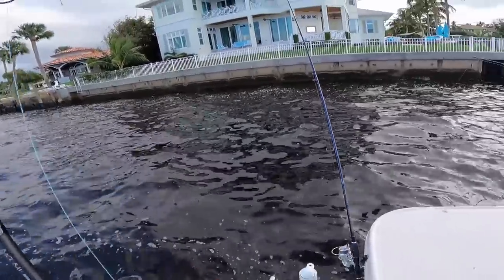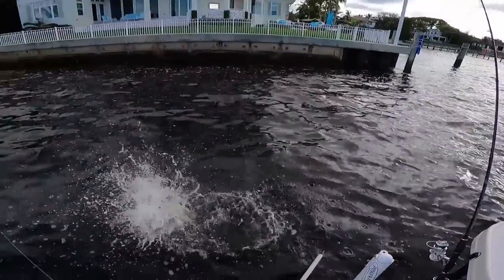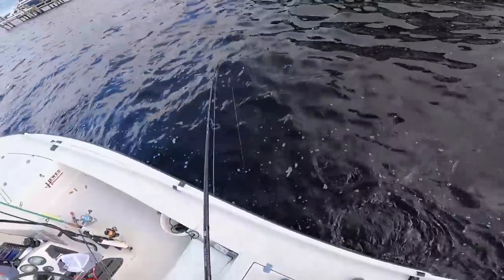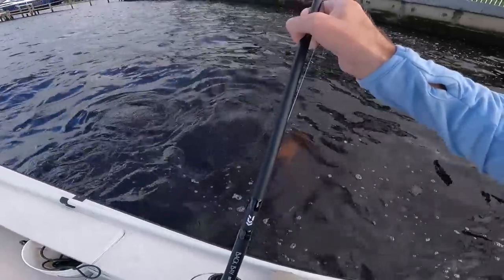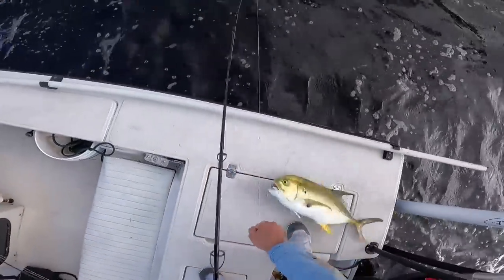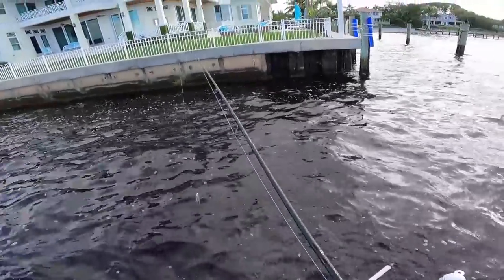Are you getting a bite right now? I might have got one — you got to double this up, dude! The mullet just slipped out? Yeah, I was being lazy about it. Nice — much better than what we got earlier. Oh look, he unhooked himself and slid right back in the water. That was perfect.